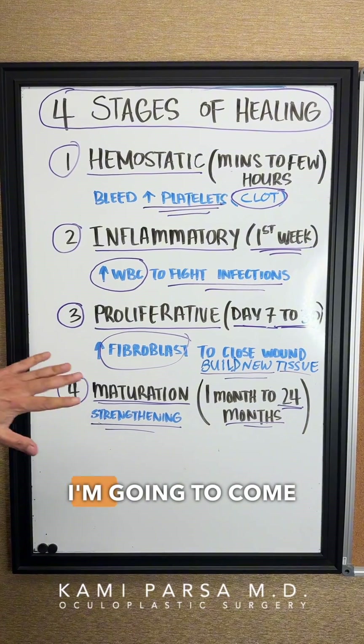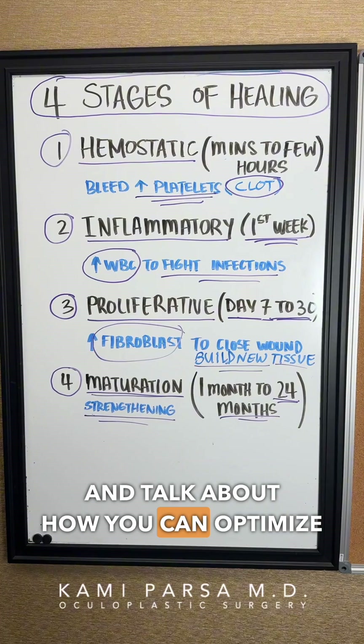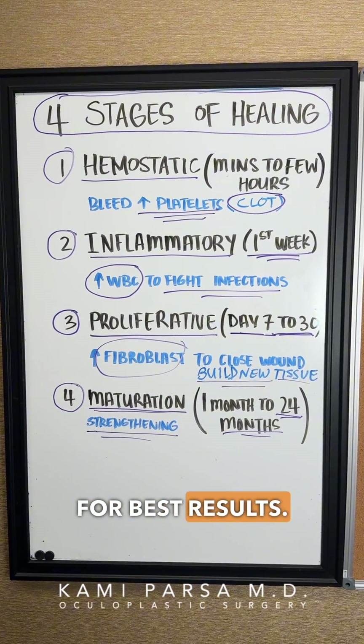Please save this video because I'm going to come back to it and talk about how you can optimize each stage of healing for best results.